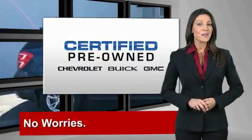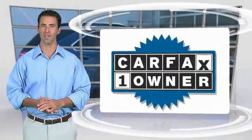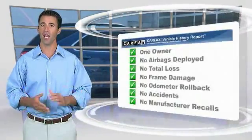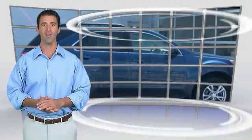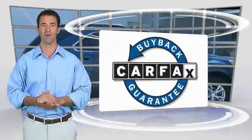GM Certified means no worries. This is a one-owner vehicle with a Carfax vehicle history report. Be sure to find a complimentary copy of this report online or contact the dealership. This vehicle qualifies for the Carfax buyback guarantee.